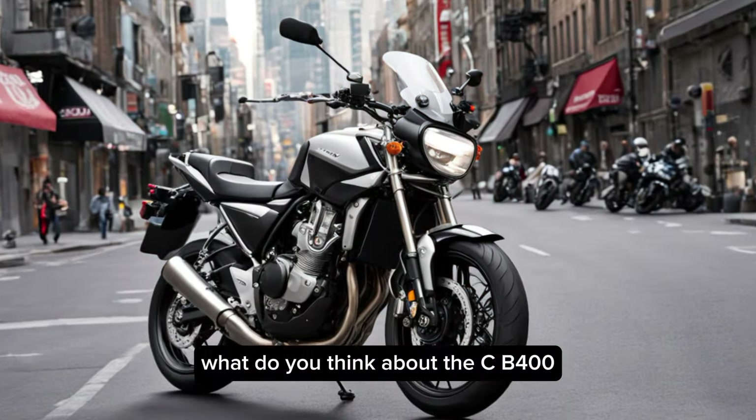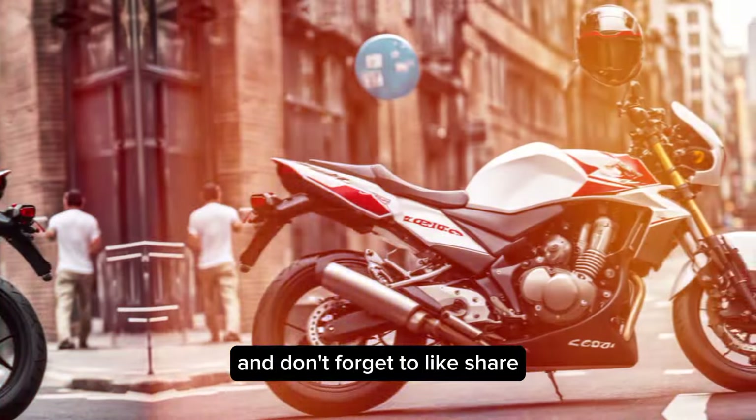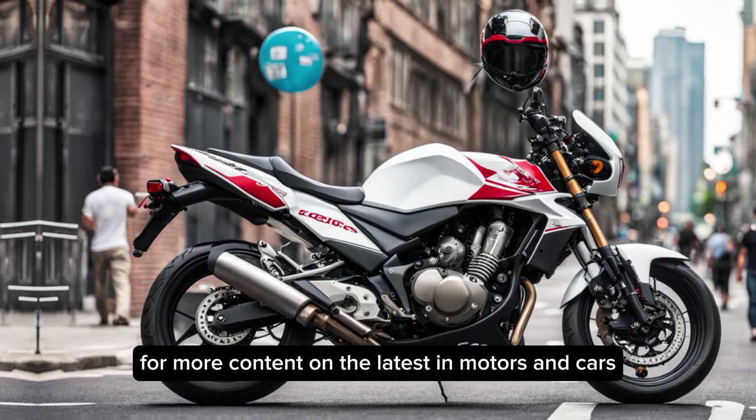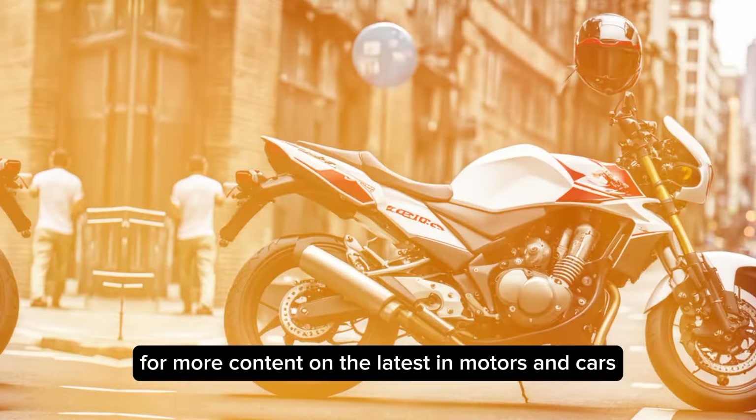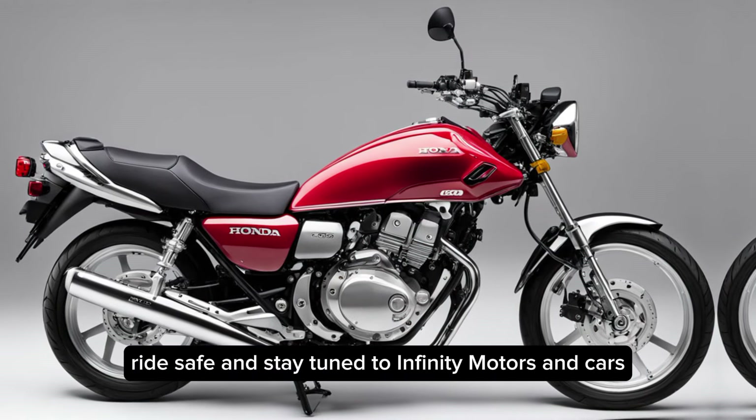What do you think about the CB400? Let me know in the comments below, and don't forget to like, share, and subscribe for more content on the latest in motors and cars. Until next time, ride safe and stay tuned to Infiniti Motors and Cars.